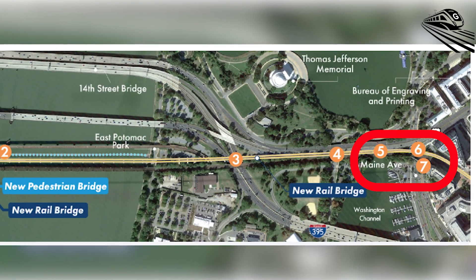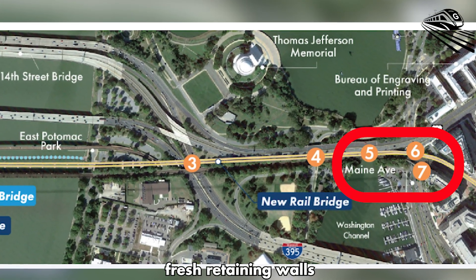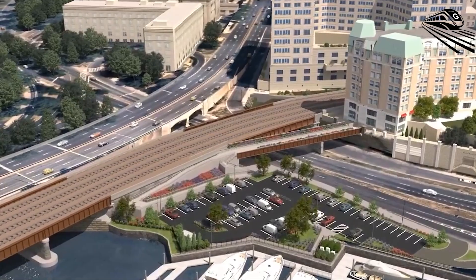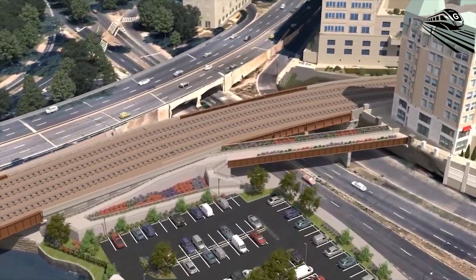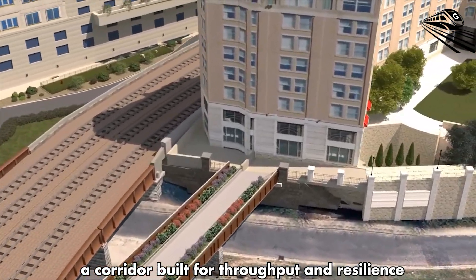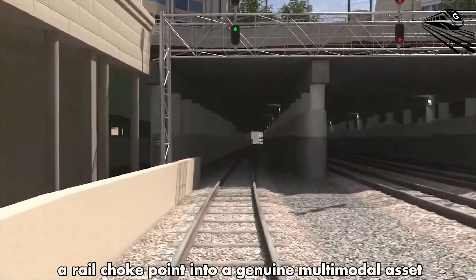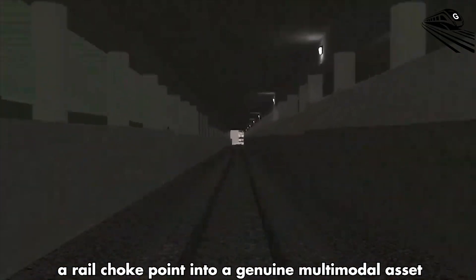Finally, near Main Avenue Southwest, the project lands with a new rail bridge, fresh retaining walls, and a pedestrian bridge that tightens urban access near the waterfront. For daily riders, that means a corridor built for throughput and resilience. For cyclists and pedestrians, it's a long-missing cross-river link that turns a rail choke point into a genuine multimodal asset.